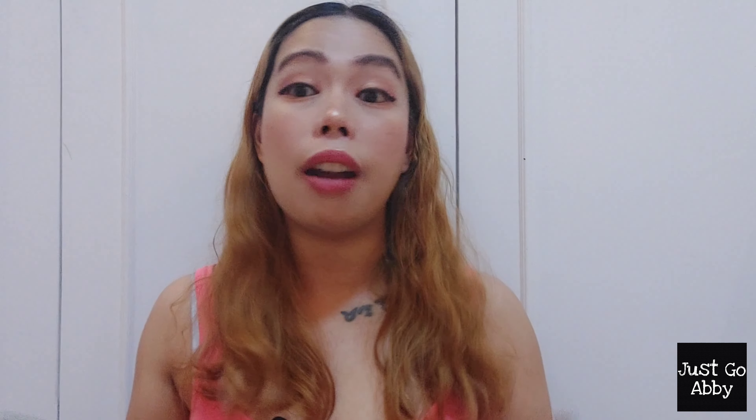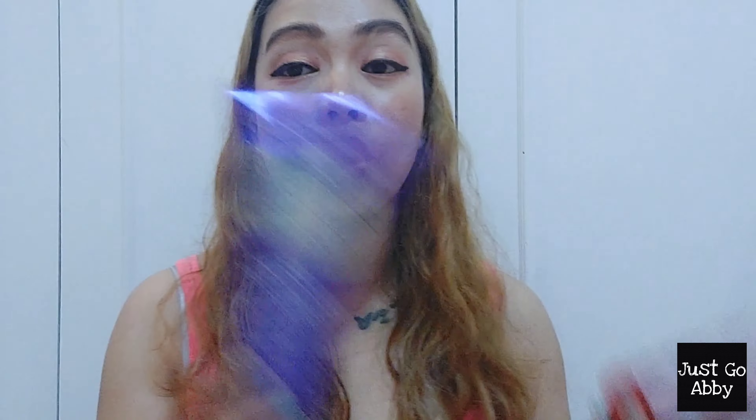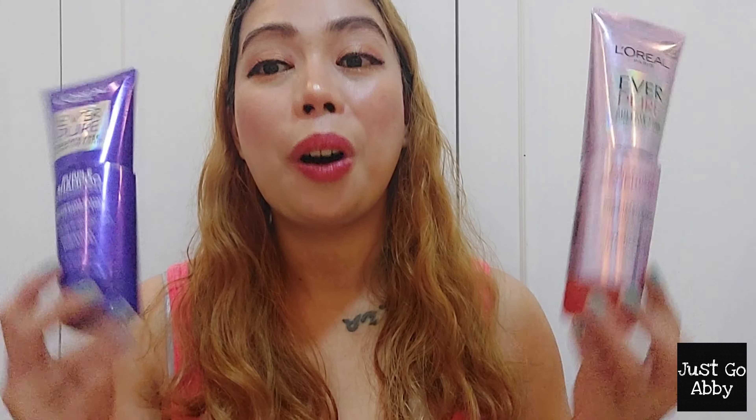I am planning to keep my blonde hair for this year. I know my roots are already grown, but I'm planning to recolor my hair again after a few months. So in relation to that, these two products will always be with me.